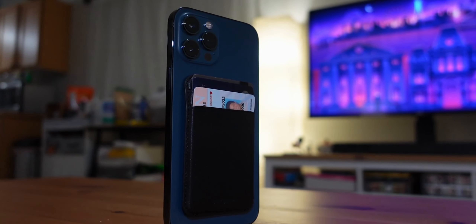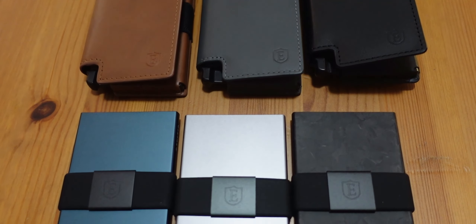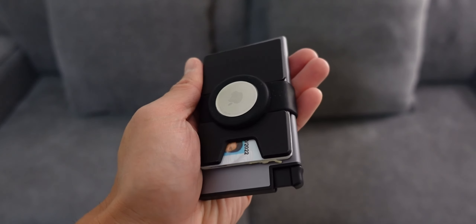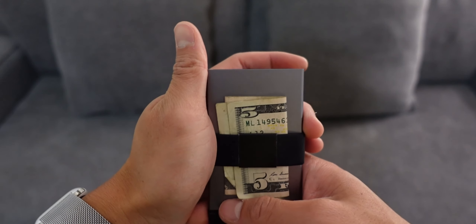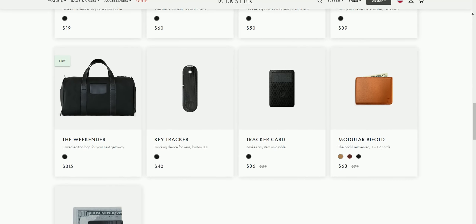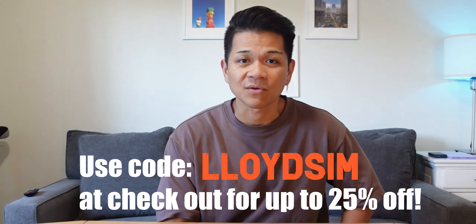If MagSafe isn't your style but you're looking for a top-notch minimalist smart wallet, Exter still has you covered. They offer an array of unique, minimalistic, and super cool looking wallets that won't break the bank. My favorite is this aluminum card holder for AirTag so I can keep tabs on my wallet using the Find My app on iPhone. It can hold so many cards and some cash as well. Exter's selection is vast and impressive — visit Exter.com and use code LloydSim to score up to 25% off, especially with their ongoing fall sale right now.